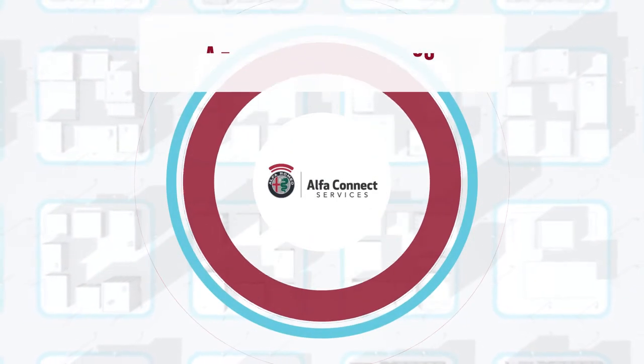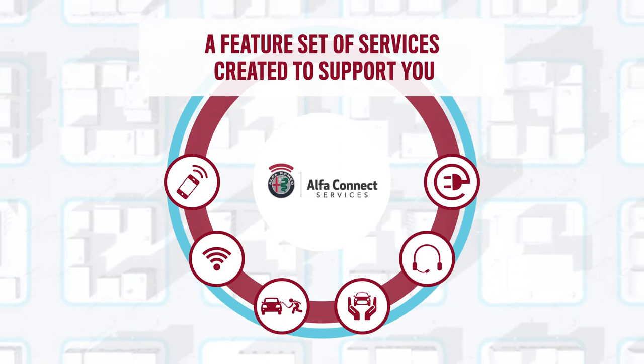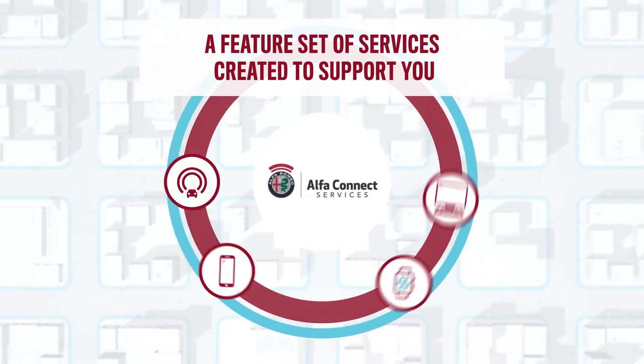Welcome to AlphaConnect Services, a range of services created to support you in the daily management of your vehicle wherever you are.